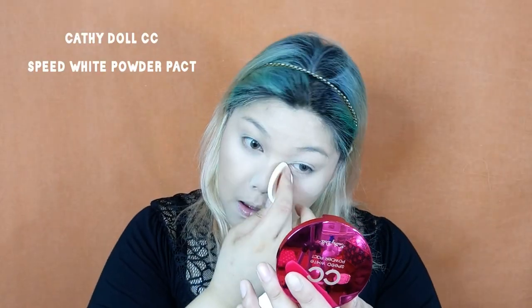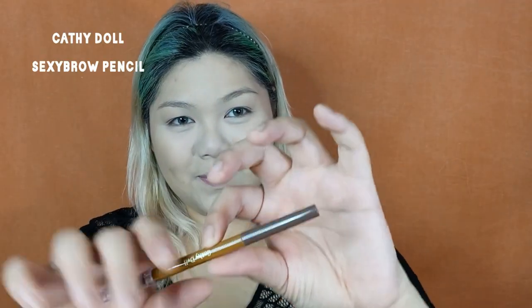Today I'm going to use the Cathie Del CC Speed White Powder. This powder is lighter than my skin color, so I'm just going to use it to highlight my eye area and my T-zone. And now I'm just applying a translucent powder to set the rest of my face. Now that we're done with the base makeup, it's time for the brows.